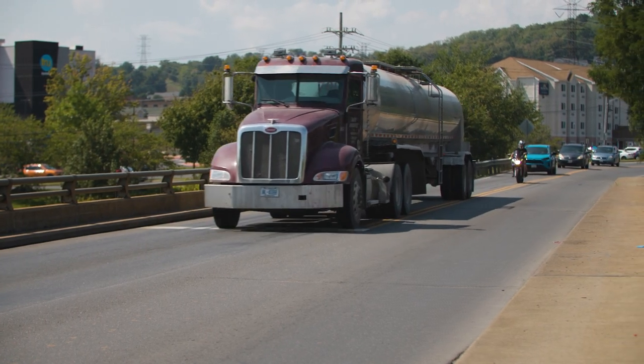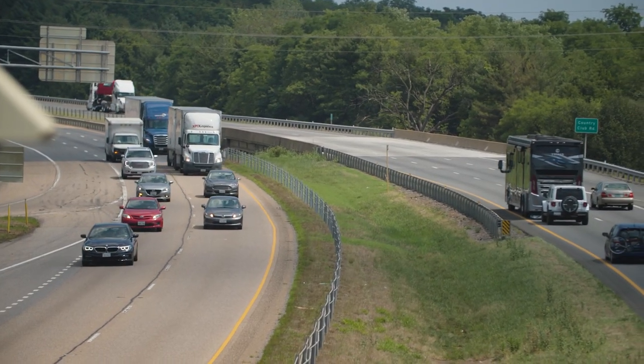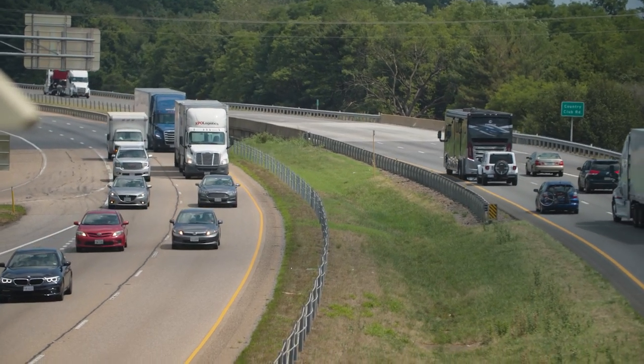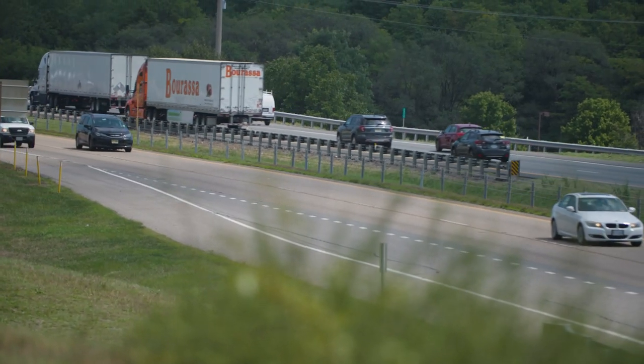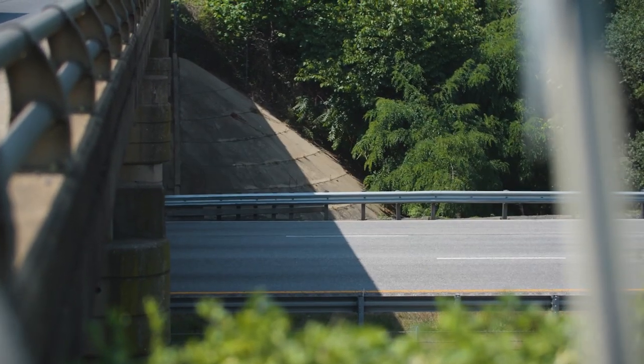One of the objectives of the project is to minimize our footprint, and for that reason we're utilizing the existing median space for the new lanes both northbound and southbound. I'd now like to introduce Scott Alexander, who is the project manager for the I-81 corridor improvement program projects within the Staunton District, as well as the project manager for this Harrisonburg widening project.